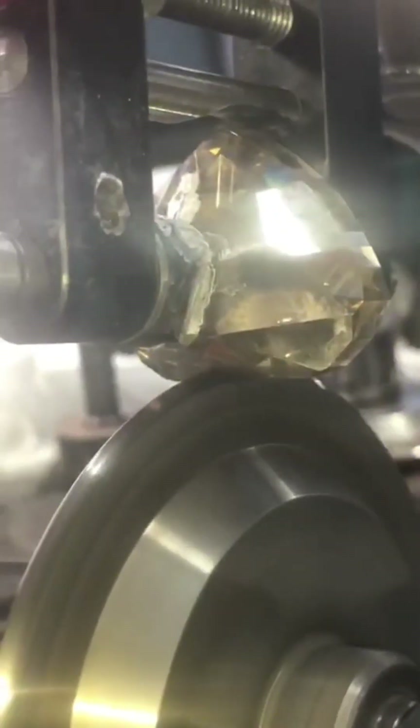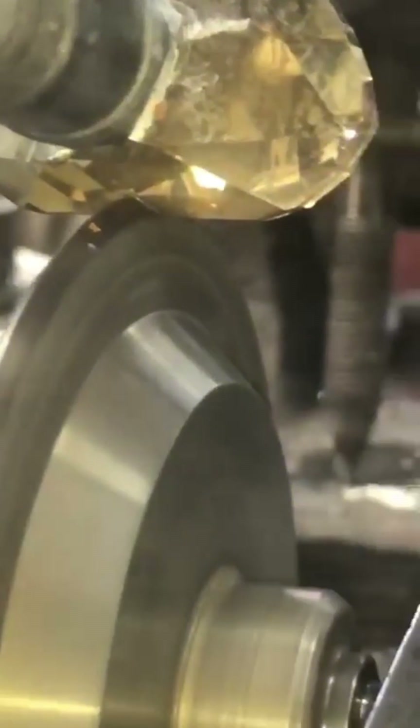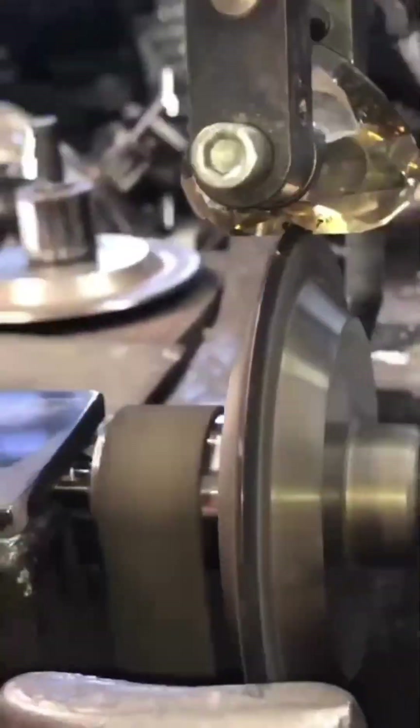Gemologists classify these diamonds based on tone and saturation, with terms like fancy light brown, cognac, coffee, and even mocha. The names may be poetic, but the value comes down to how well each stone captures and reflects light while holding its color.